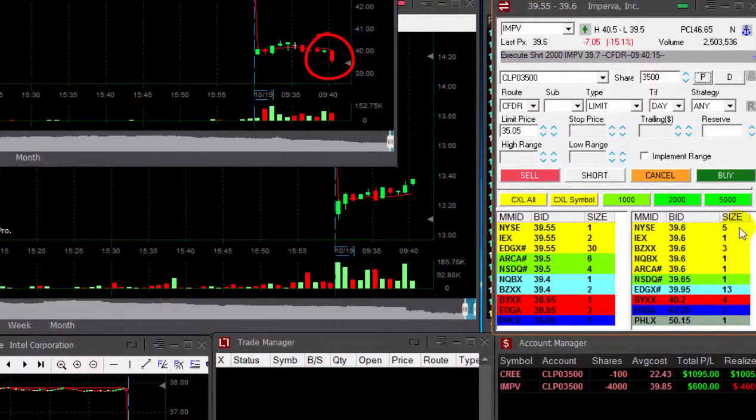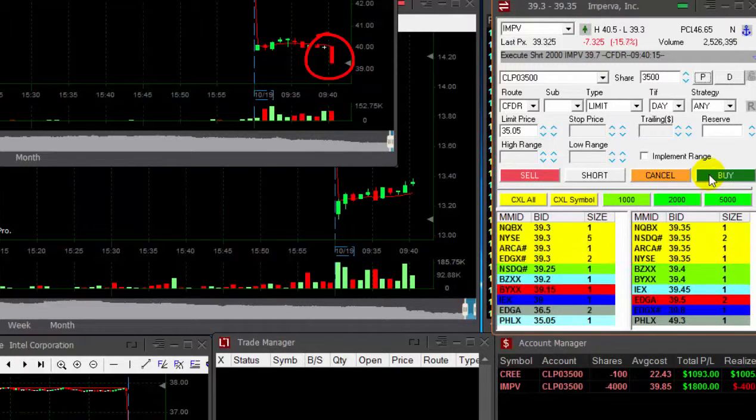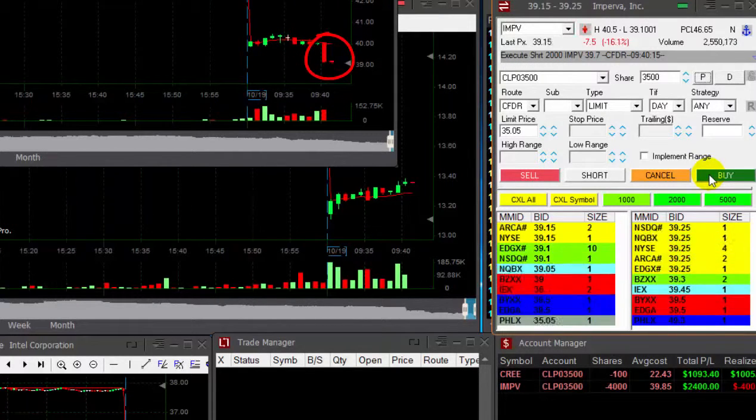Come on, continue. I'm getting ready to cover. Here we go. Look at that. $1,700, $1,800 over 2,000.